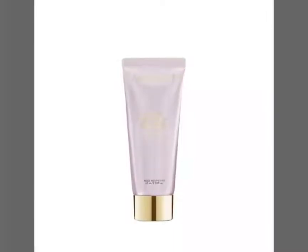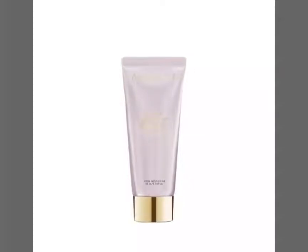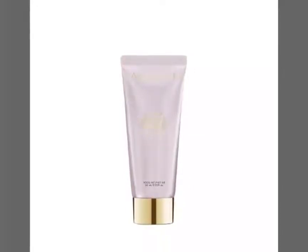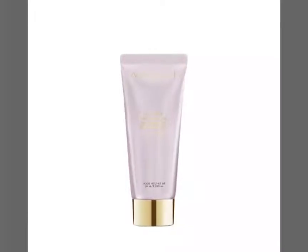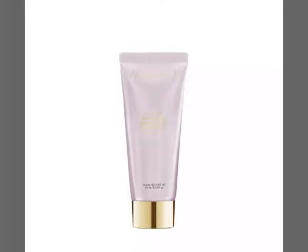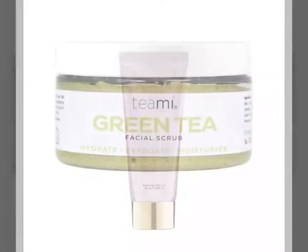The next item is by Wander Beauty, and it is the Liftoff Purifying and Brightening Mask. I was reading reviews online and apparently it's geared more towards people with oily skin, so if we get this item, I'm going to give it to my husband because I won't be able to really get any use out of that.